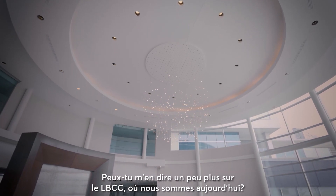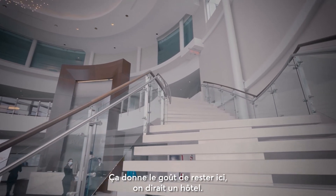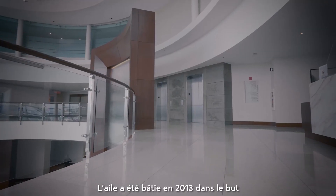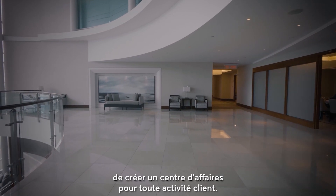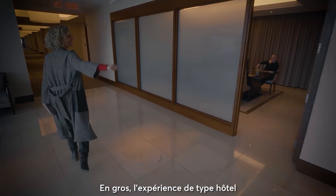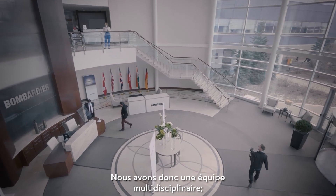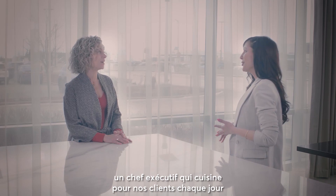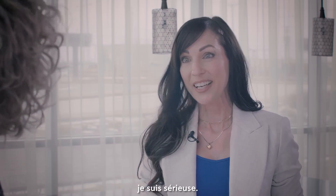Can you tell me a little bit about LBCC, where we are today? First of all, when I walked in there's marble, it's beautiful — it's like you want to stay here, it feels like a hotel. Absolutely. The wing was created in 2013 with the sole purpose of creating a center of business for all customer activity. We wanted to create a five-star experience — basically a hotel-like experience wrapped up into a business setting. We have a multidisciplinary team: concierge, food and beverage specialists, and an executive chef who cooks for our customers each and every day. I would put them against any celebrity chef in the country.